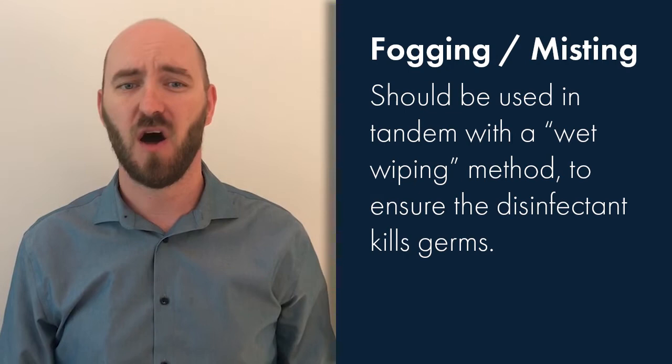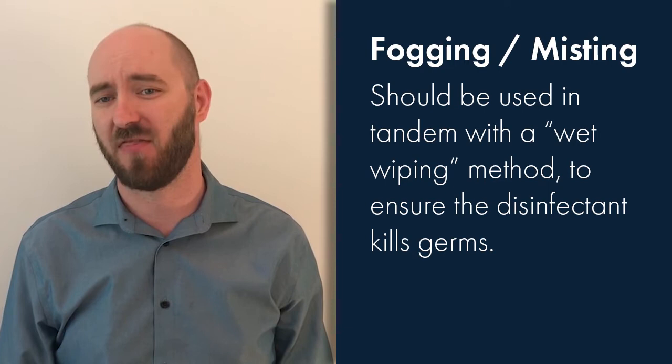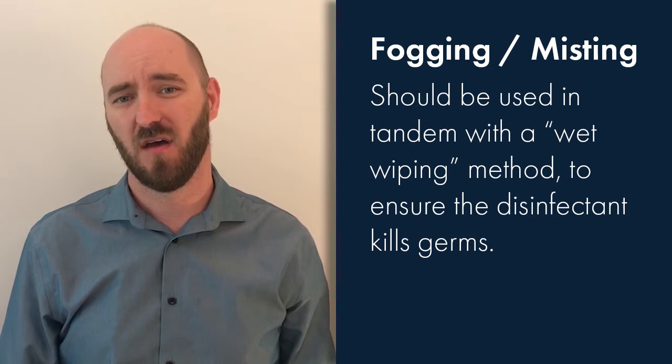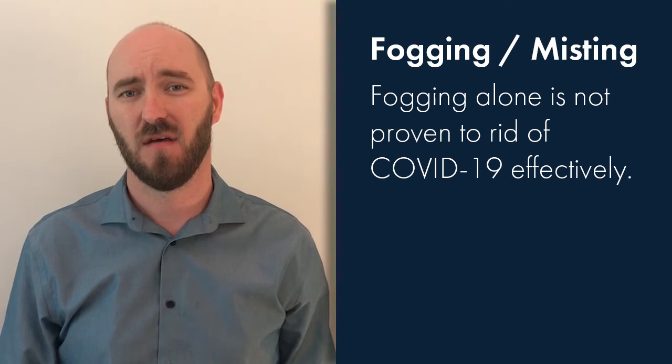We often see fogging and misting techniques being implemented alone to rid of COVID-19. It should be known that this approach should actually be used in tandem with a wet wiping method in order to ensure that the disinfectant kills the germs and doesn't just sit on the soil or oil droplets on the surface. Fogging alone is not proven to rid of COVID-19 effectively.